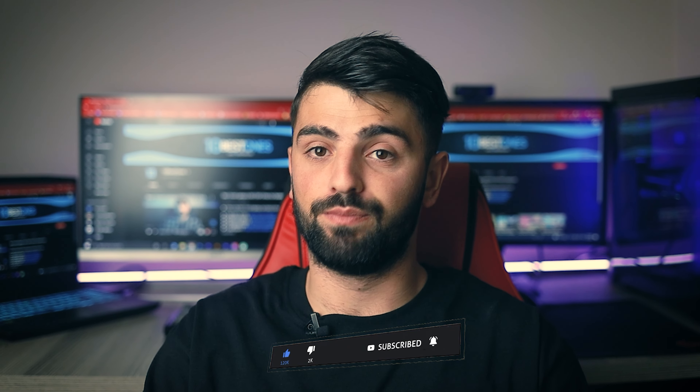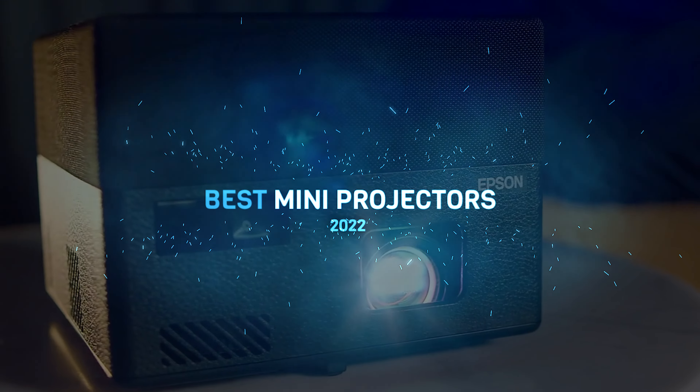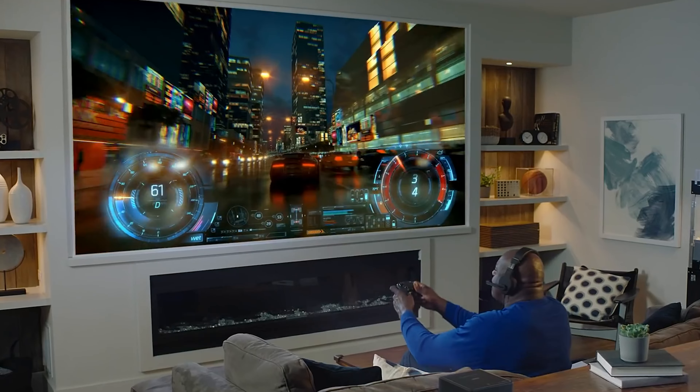Don't let the mini name lie to you. Mini projectors can give you a sharp and clear picture anywhere you need. They are defined by their portable and compact form factor, meaning they will cast the picture onto any surface while you are on the go.